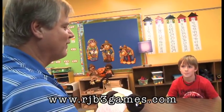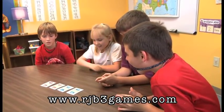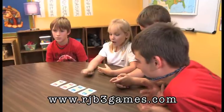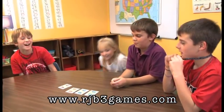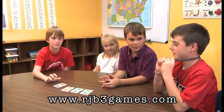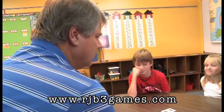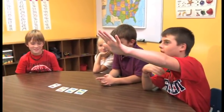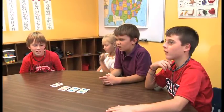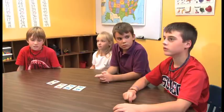Let's do ladies first. Mercedes, lead us off with a 1. 3 minus 2 equals 1. Very good. Jared, 2. Will, 3. I have to do 4. I have another 3. I got a 4 — 7 minus 3. I had 7 minus 5 plus 2. Very good.